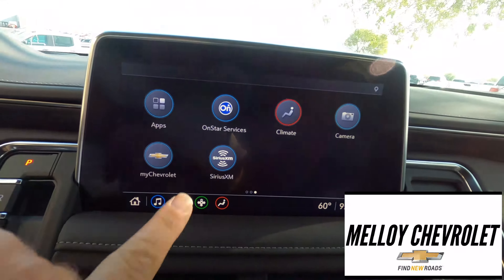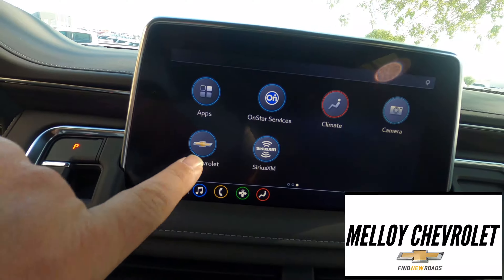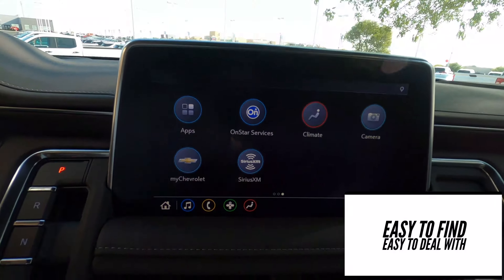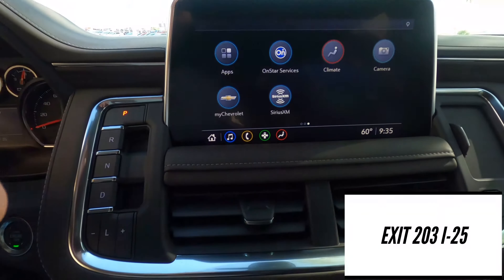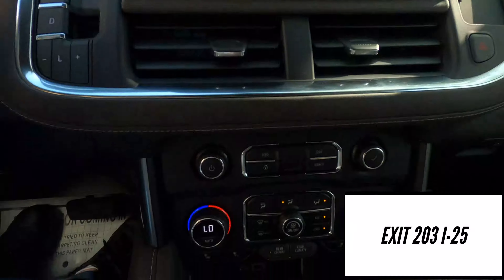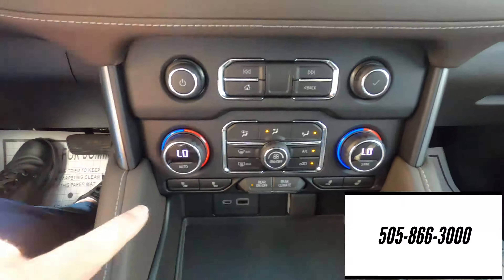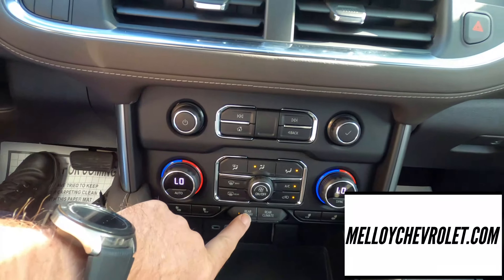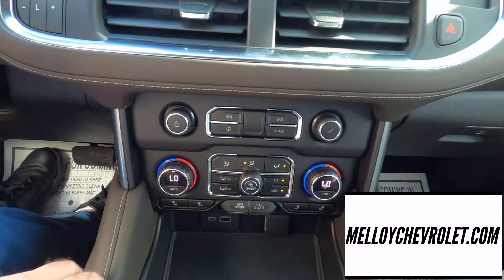When you're done you just hit the home button and go back. So you've got the camera, OnStar, Sirius, the MyChevrolet app which is awesome. All of that is on your display system — beautiful, I mean it's huge and gorgeous. You've got your climate control back there. This has got heated seats. You've got your rear climate system — you can turn the rear system off right there.